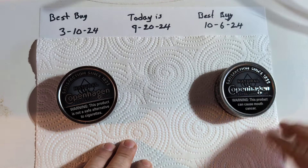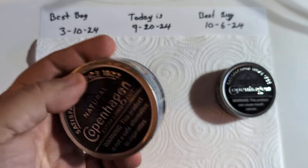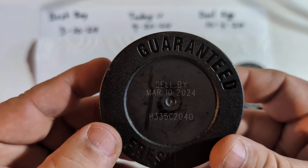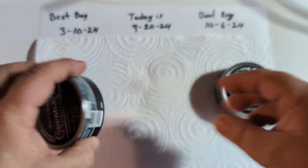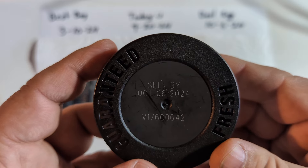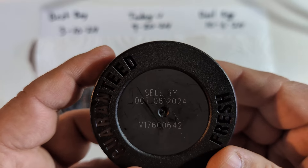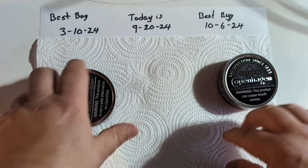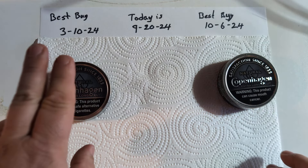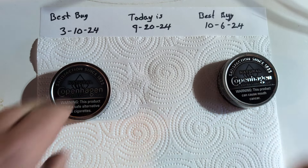If you watched one of my prior videos, I told you about a score I made on some tobacco — it's four bucks a can, but it's past its best-buy date. That one's best buy was March 10th, 2024. So I went out and found a can of fresh. Unfortunately it's not the freshest, but it's the best I could find — everyone else was either sold out or didn't carry it. This one is October 6th, which is a couple of weeks away. Today is September 20th, 2024. I wanted to do a little side-by-side comparison to see if six months past date holds up against something still within its best buy.